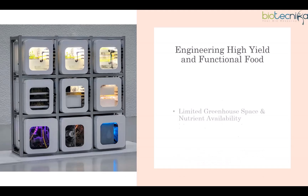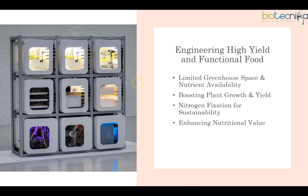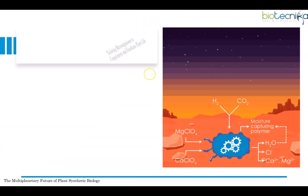Limited greenhouse space and scarce nutrients like phosphorus and nitrogen mean ideal crops must have high productivity, minimal maintenance, and balanced nutrition. High-density planting can be achieved by modifying shade-avoidance responses and engineering plant architecture to enhance biomass production, with optimized root systems for better phosphorus absorption. For sustainability, Martian nitrate can be utilized, or plants can be engineered to fix atmospheric nitrogen, with enhanced microbial nitrogen-fixing ability. Plants can also be engineered to produce essential nutrients like carotenoids, developing multi-biofortified crops with extended shelf life and reduced allergenicity.